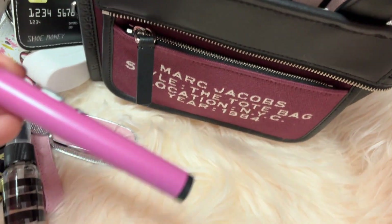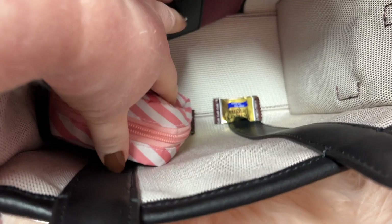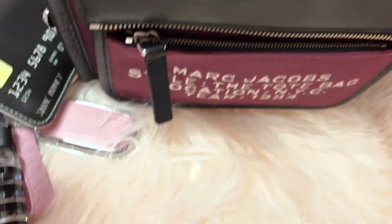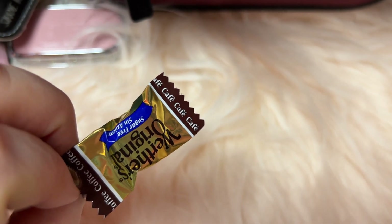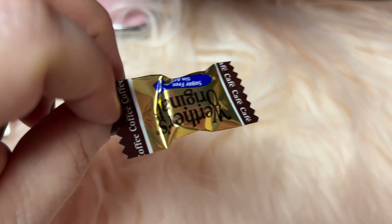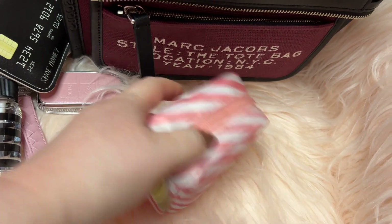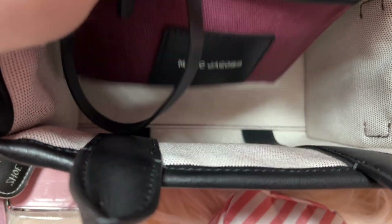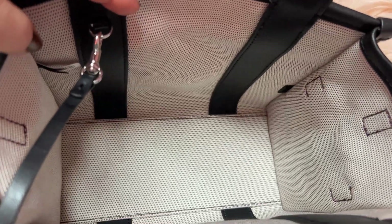I have my taser flashlight. Little Werther's — this is the coffee flavor. I think that's it — but that's the inside.